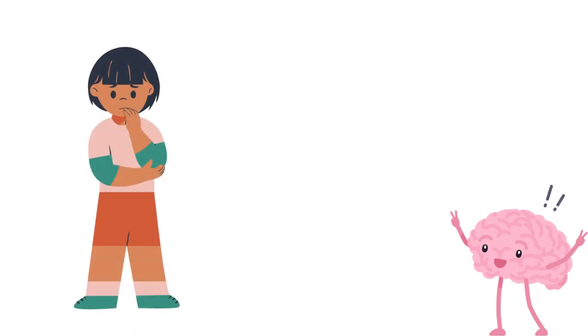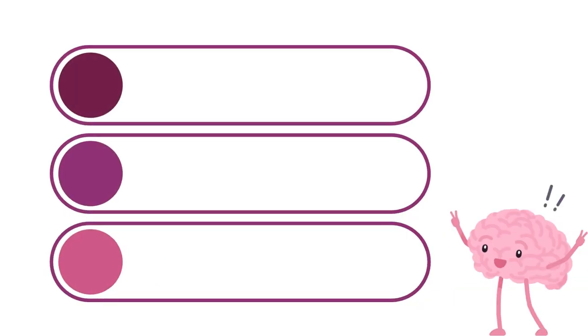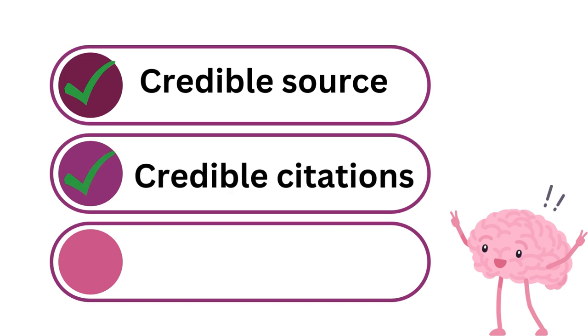Consider the source of the information and whether they're qualified to make the claims. Here's how to check if sources are trustworthy: Is the information from a credible website or peer-reviewed journal? For example, a government website is more trustworthy than a blog. Does the article include any citations? Do those citations support what is being said, and can we trust them? Check the date — is the article recent? If not, is there a more up-to-date source?